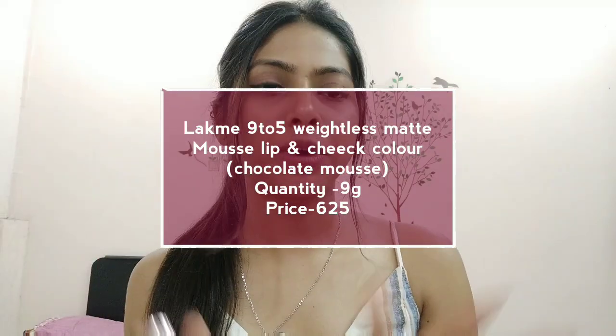I've discovered my new favorite lip formula — the Lakmé 9 to 5 Weightless Matte Mousse Lip Color in the shade Chocolate Mousse. You get 9 grams of product for 625 rupees, which is a good deal, especially since you can also use it as a cream blush. The texture is mousse-like and very creamy, and it's so comfortable you won't feel like you're wearing anything on your lips. The color payoff is really appreciable. Definitely pick this one!